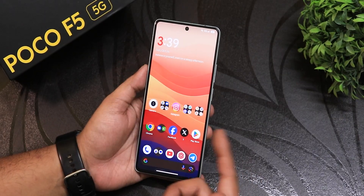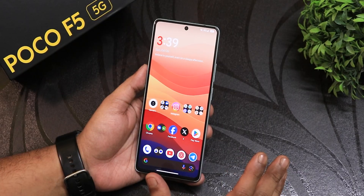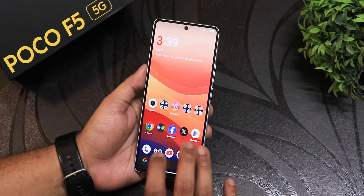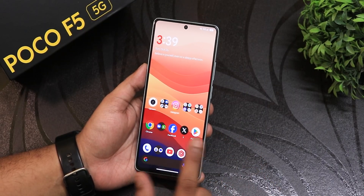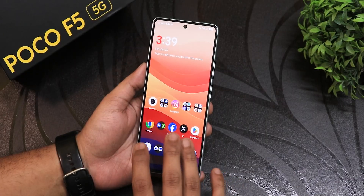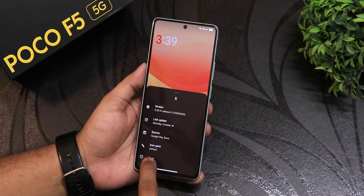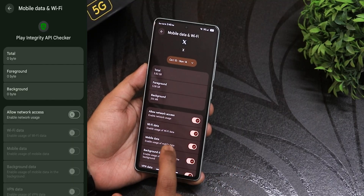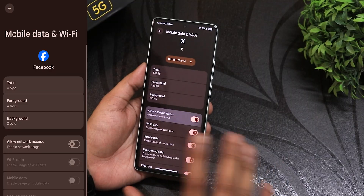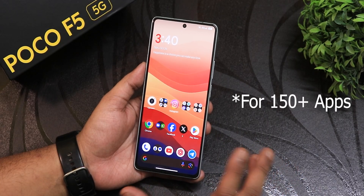Now let me talk about one bad thing I experienced. I restore all my apps from Google Cloud backup. After restoring, all apps except Google apps like Chrome and Play Store — things like Facebook, Instagram, Twitter — I couldn't log in because of an error. I figured out I had to tap and hold each app, go to App Info, then Mobile Data, and manually enable the 'Allow Network Access' option, which was disabled for all third-party apps. This was really one of the most annoying parts after flashing.